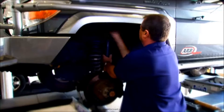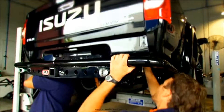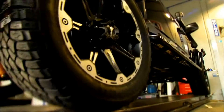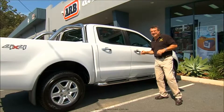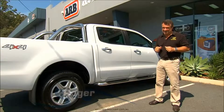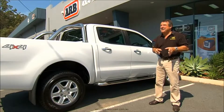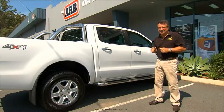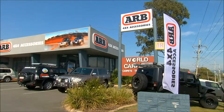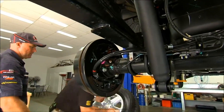Over the years we've given a stack of Fords the full ARB treatment. Some were just for looks, while others were modified purely for tackling the most unforgiving country in the state. While this brand new Ranger might look a bit stock at the moment, we're going to turn it into a long range Ranger and give it a facelift — it'll have the looks, but more than that, it's going to be the ultimate home away from home. This is the pride and joy of Glenn Sweeney from ARB in Burleigh Heads, and he wants to take it up to Cape York with all the necessities and creature comforts on board.